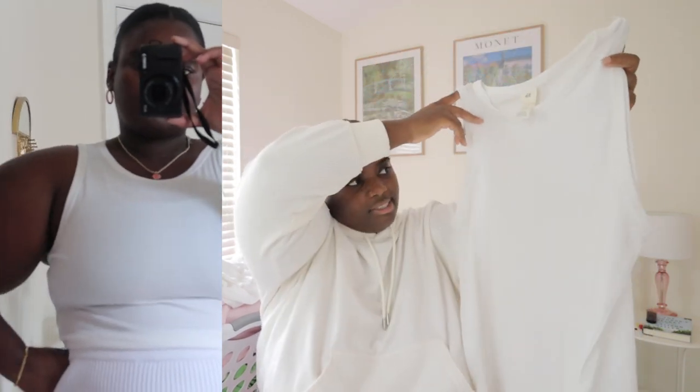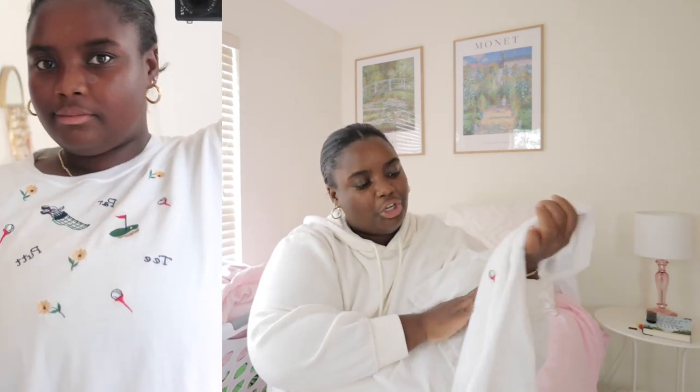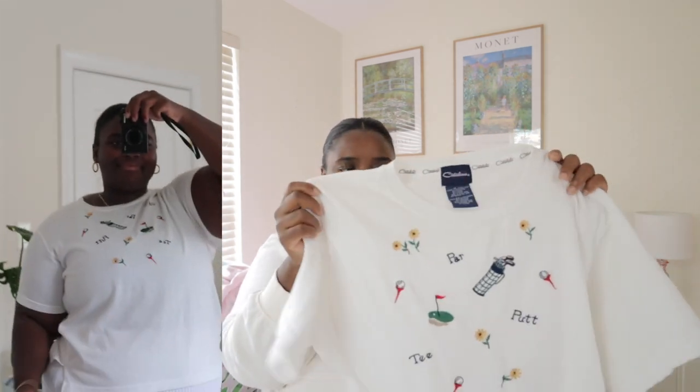The first essential to any capsule wardrobe is just a white basic tank top — it's not cropped, nothing special, just a little ribbed, thicker tank top. This one is from H&M, and H&M's basics are amazing — I've had some of them for multiple seasons. Next I have this little white t-shirt, so cute and great for layering. It has embroidery on the front and it's thrifted — I'll link everything I can down below.